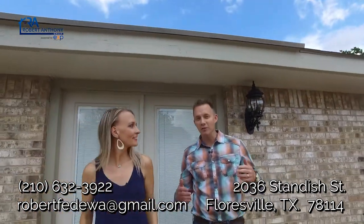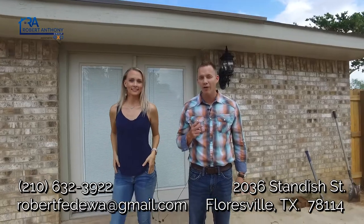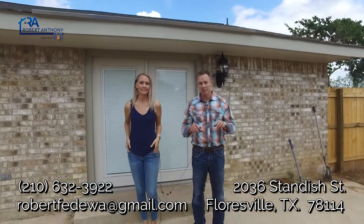Alright guys, thanks for checking out this awesome property. Again, it's a three-bed, two-bath home in the heart of Floresville. If you like what you see, give me a call with the information below.